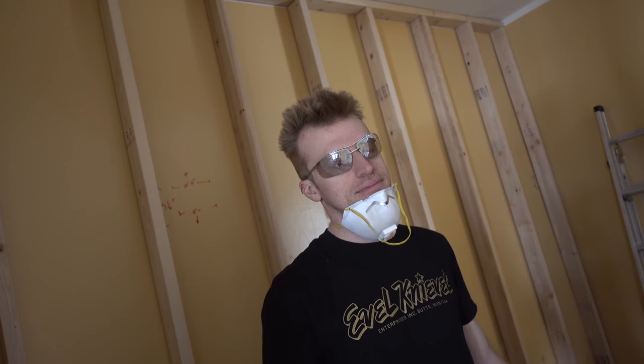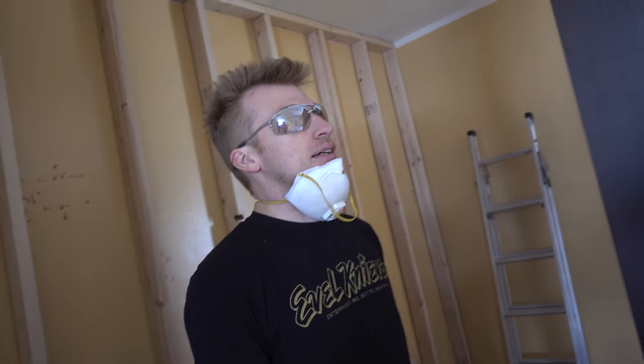Good morning, Stephen. Welcome to Sunday. Thanks. Nice glasses. Thanks. I couldn't find my other glasses, so I had to dig these out. They were covered in drywall dust, so I had to wash them. So anyway, what are we doing today?